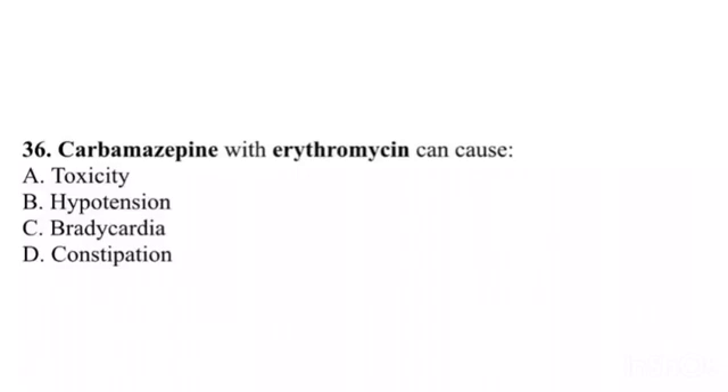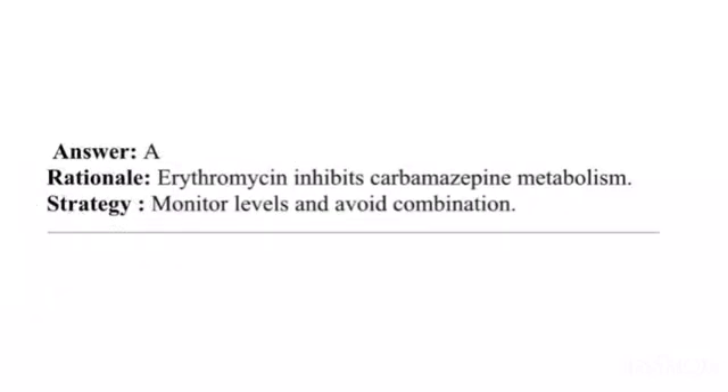Question 36. Carbamazepine with erythromycin can cause: A. Toxicity. B. Hypotension. C. Bradycardia. D. Constipation. Answer: A. Rationale: Erythromycin inhibits carbamazepine metabolism. Strategy: Monitor levels and avoid the combination.